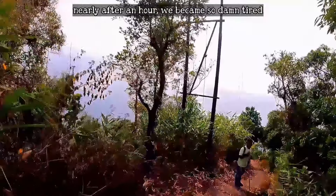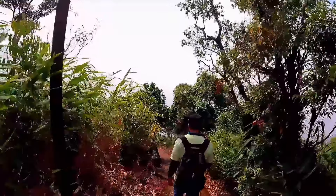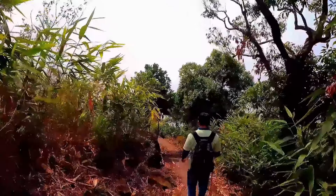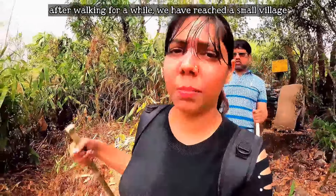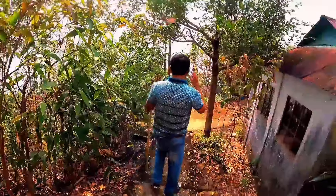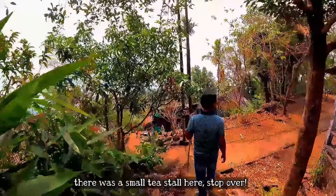After about one hour the trek got very challenging. We came to a small village where we could see houses — some looked abandoned, though some were still functional. There was a small tea stall here too.